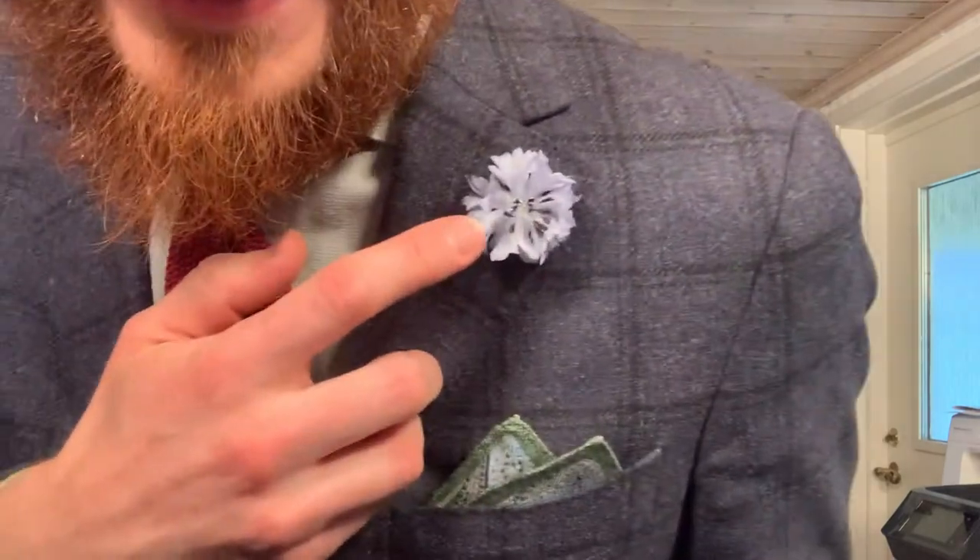Pair it with a very casual gray shirt and a knit tie, burgundy one. A little lapel flower with black things there.